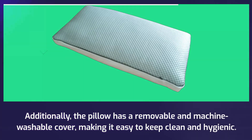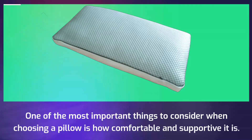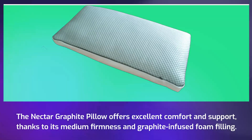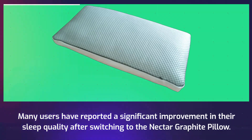Additionally, the pillow has a removable and machine-washable cover, making it easy to keep clean and hygienic. One of the most important things to consider when choosing a pillow is how comfortable and supportive it is. The Nectar Graphite Pillow offers excellent comfort and support, thanks to its medium firmness and graphite-infused foam filling, providing support to your neck and head while also being soft and comfortable. Many users have reported a significant improvement in their sleep quality after switching to the Nectar Graphite Pillow.